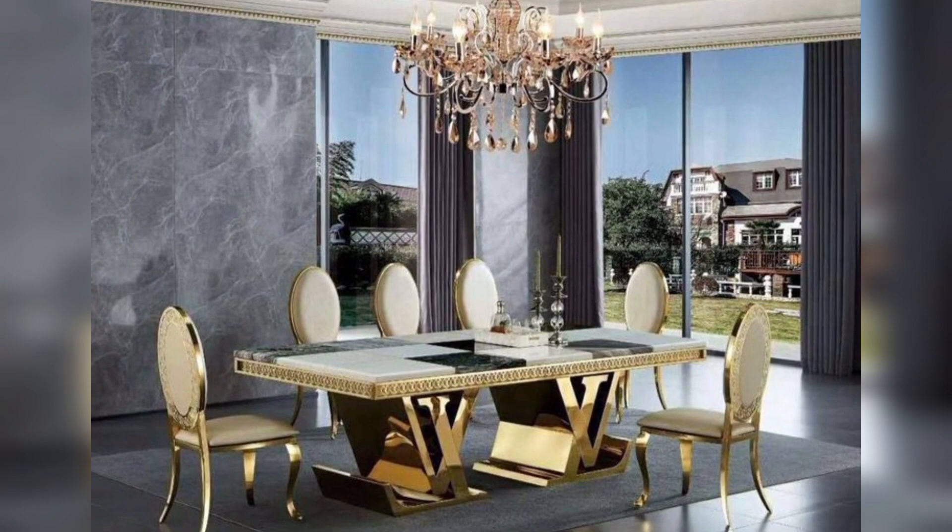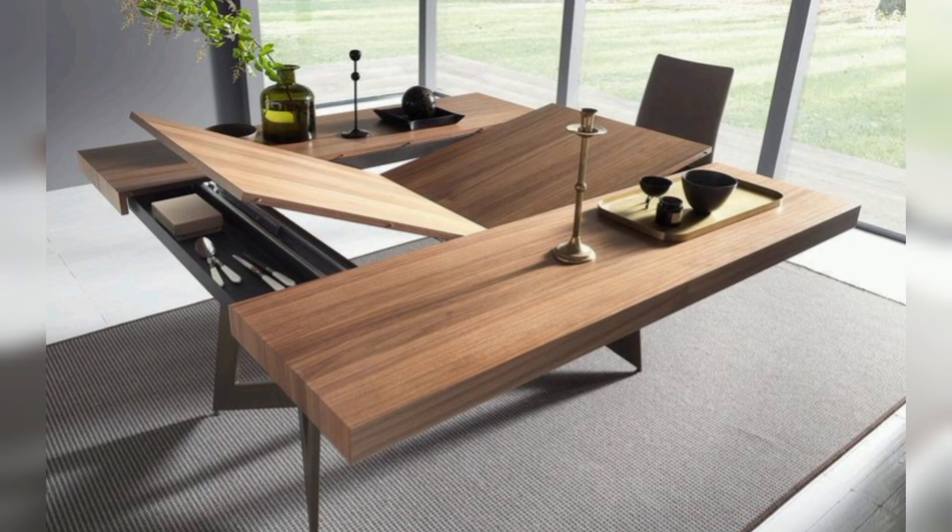Farmhouse trestle table: Bring a touch of rustic charm with the farmhouse trestle table, featuring a sturdy base and a classic design. Metal-based dining table: Add an industrial vibe with a dining table featuring a metal base, creating a modern and edgy look.